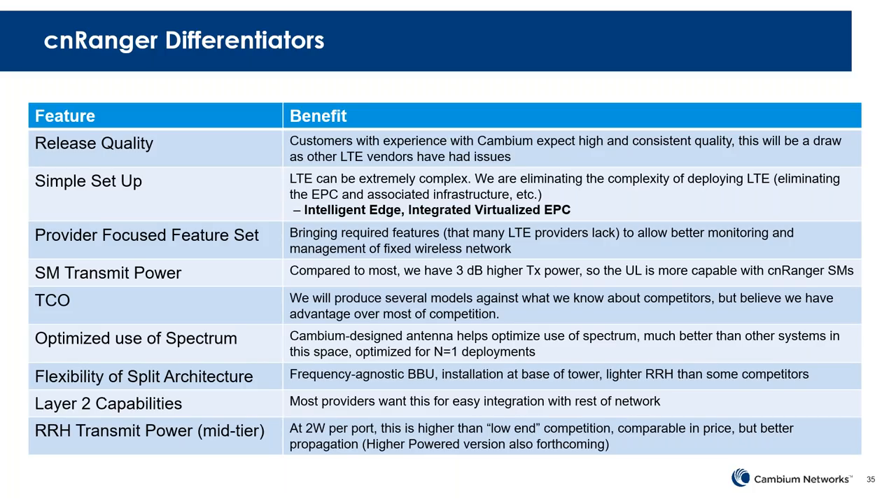Our transmit power in the SM is a little bit higher than the standard, which will provide a bit of advantage in the uplink, allowing you to go even further. In terms of total cost of ownership, we're modeling that out to show we can be effective. We're just about done designing the antenna for the Ranger sector, and it really optimizes the use of the spectrum — much like we did with the beamforming capabilities of the Medusa product. We're applying that knowledge and expertise in antenna design to N=1 type deployments with LTE.